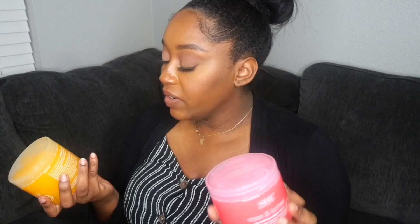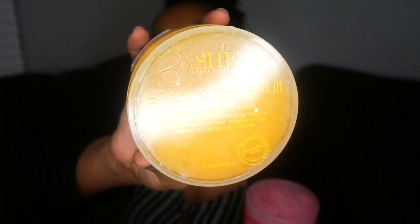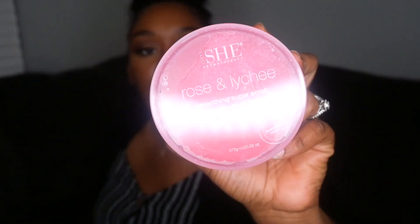I also got two She Aromatherapy sugar scrubs — I've never heard anyone talk about these. I got them in Lemon Grapefruit and Rose Lychee. The rose one actually has rose extracts in it, which I thought was pretty interesting. I can't wait to give these a try. If you've used any of these products, please let me know in the comments!